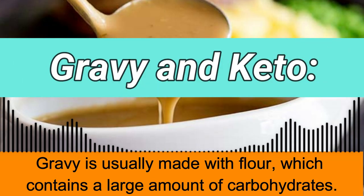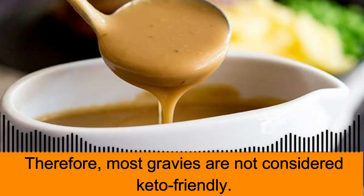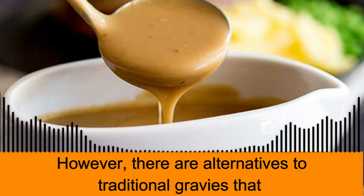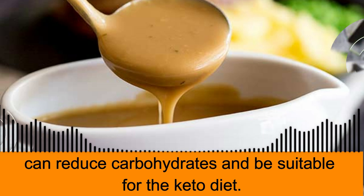Gravy is usually made with flour, which contains a large amount of carbohydrates. Therefore, most gravies are not considered keto-friendly. However, there are alternatives to traditional gravies that can reduce carbohydrates and be suitable for the keto diet.